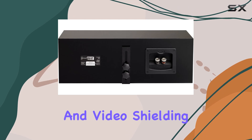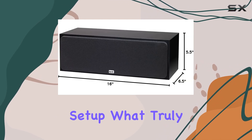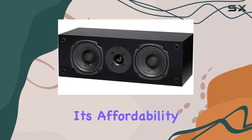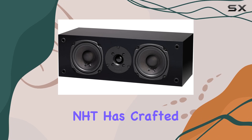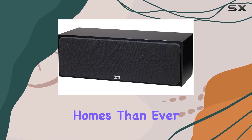The compact size and video shielding make placement a breeze, effortlessly complementing any television setup. What truly sets the Supercenter 2.1 apart is its affordability without compromising on performance. NHT has crafted a center-channel speaker that brings refined audio to more homes than ever before.